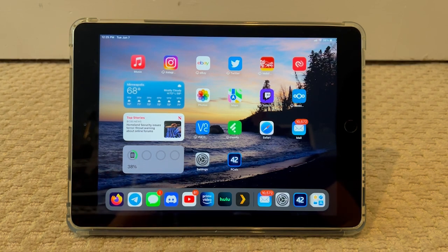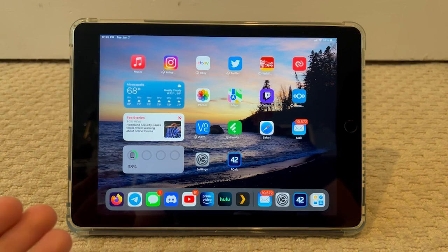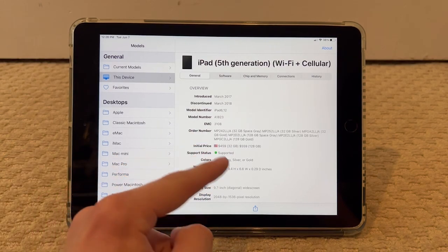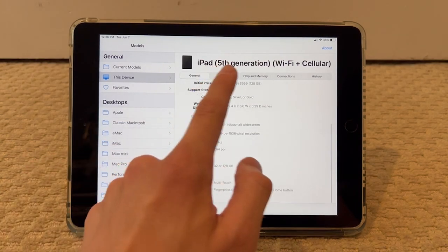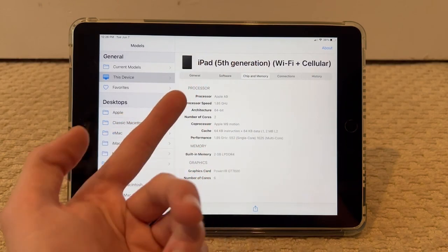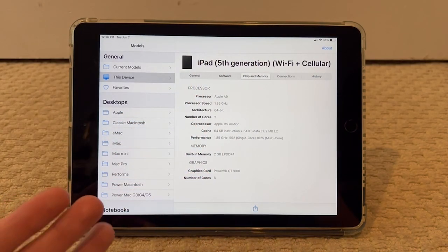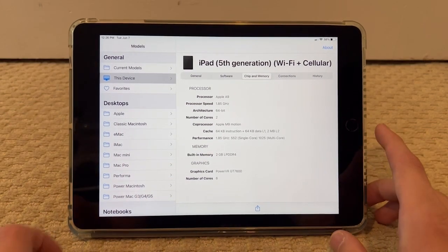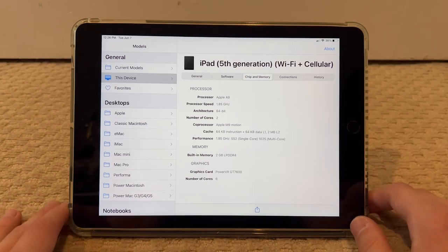Here you can see on MacTracker the specs of this thing — it's an A9 processor, which is the same as the iPhone 6s, and the same amount of RAM as well. So it's basically identical; obviously the only difference is that it's way bigger.